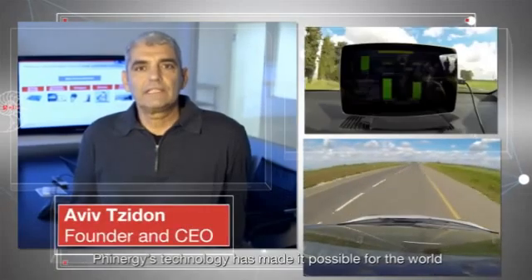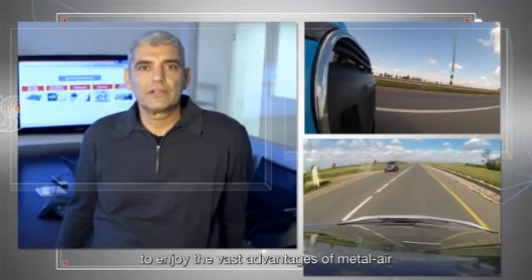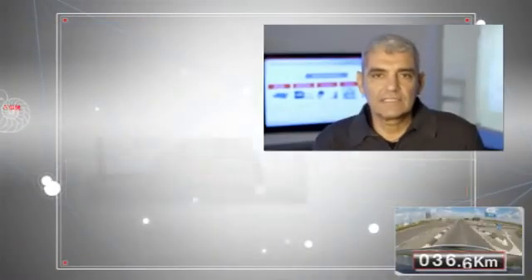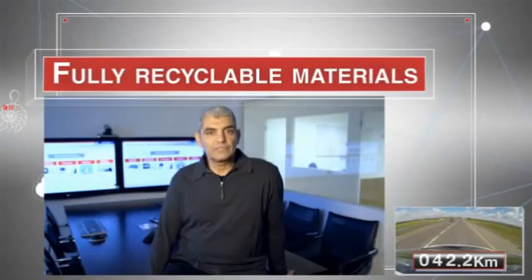Finergy technology has made it possible for the world to enjoy the vast advantages of metal-air: ultra-high energy density, zero CO2 emissions, sustainability, and fully recyclable materials.